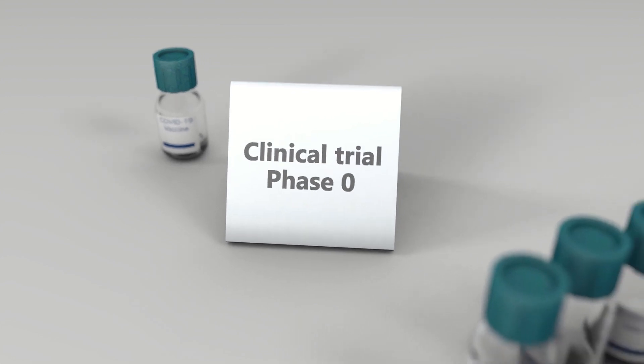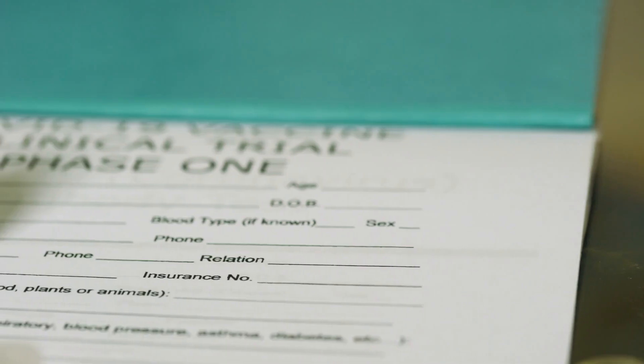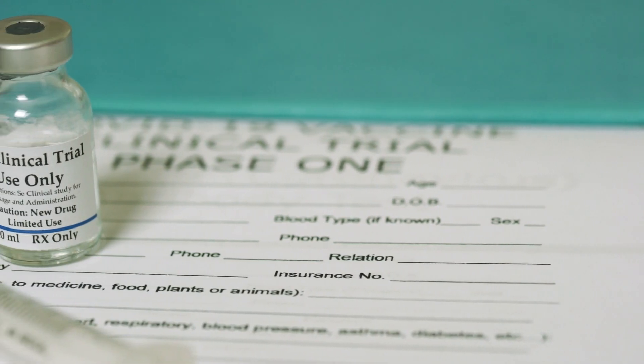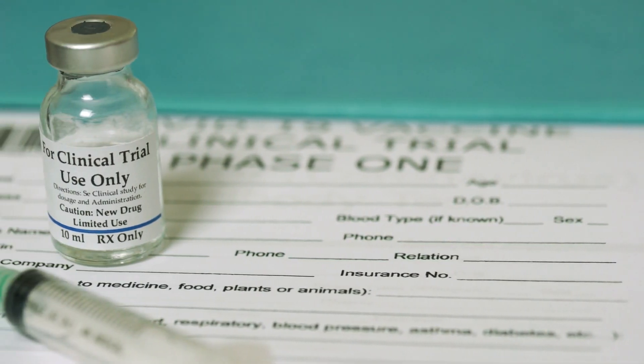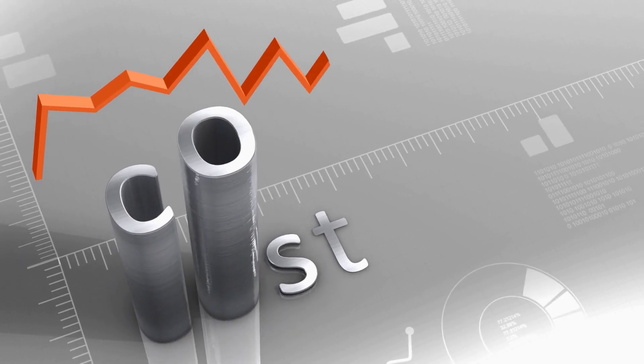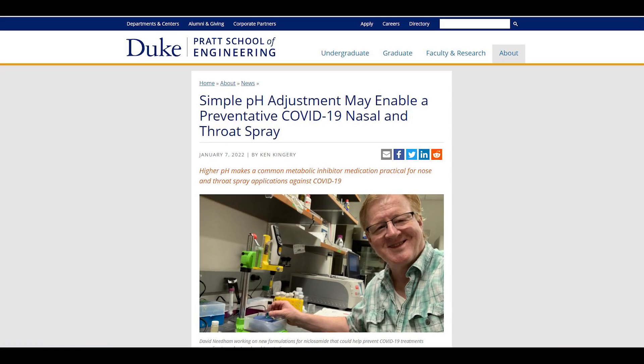Next is a slightly shorter clinical trial timeline. Because these existing drugs already underwent trials, Phase 1 might be skipped accordingly. And of course, repurposing is cost-efficient across the board.